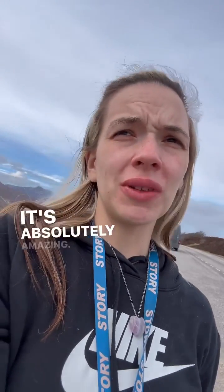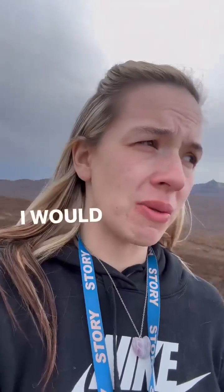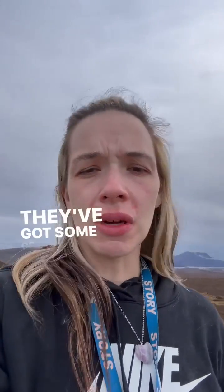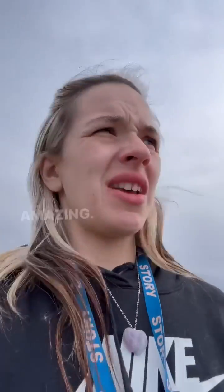It's absolutely amazing, some of the geology in the Highlands. I would honestly recommend anyone to come here just to check it out. They've got some of my favourite rock types and it's just amazing.